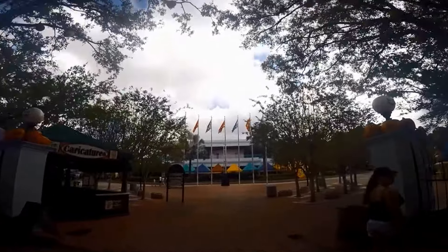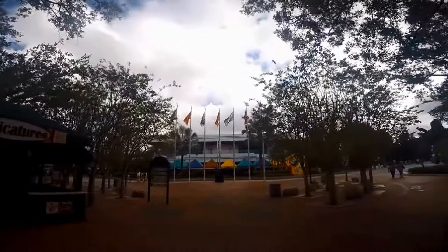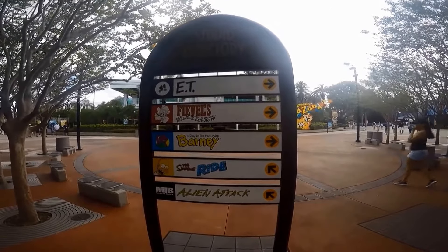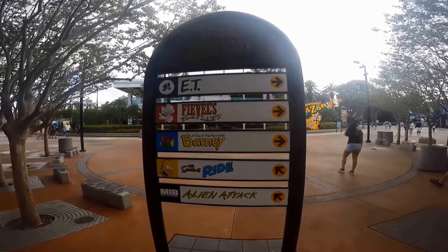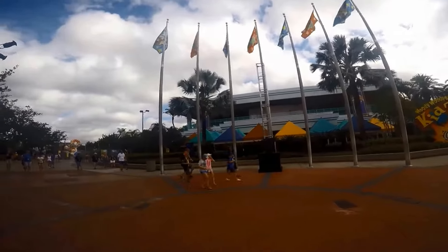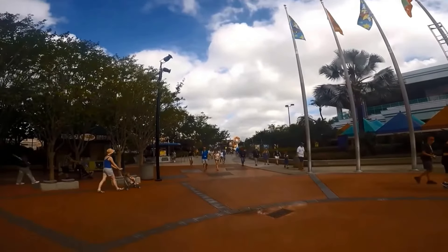Tip 6: Planning goes a long way. Remember to do everything you want to do in an area before moving on — it avoids back and forth, which will save you time and walking. Tip 7: There's free Wi-Fi at Universal Studios, so you don't need data to use their app while in the parks.